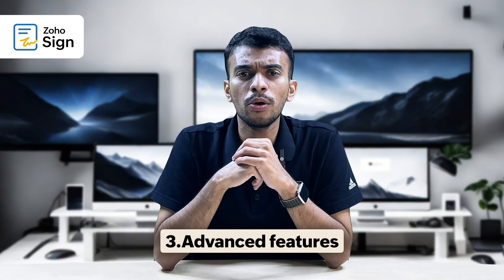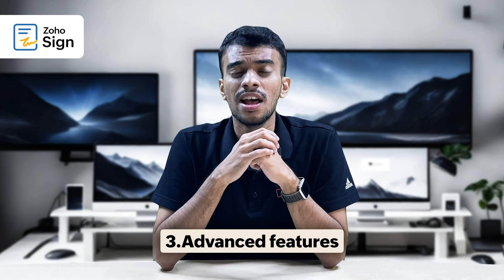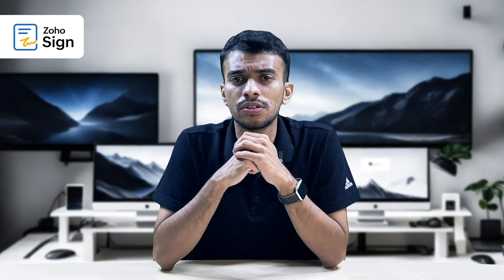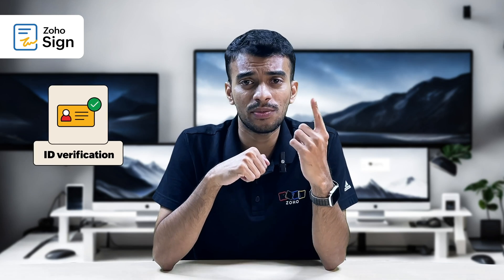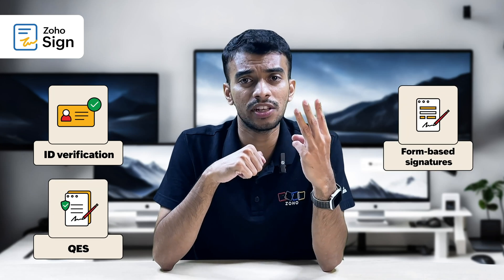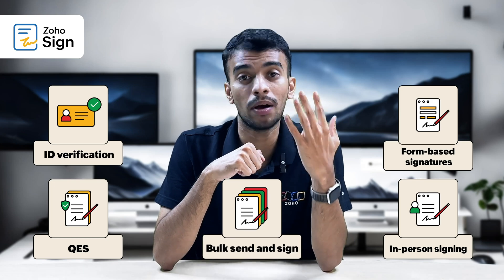To be fair though, both these apps are equally loaded with robust advanced features that provide a seamless digital signing experience to their users. Some of these advanced features include ID-based verification, qualified electronic signatures, form-based signatures, in-person signing, and the ability to send and sign your documents in bulk.